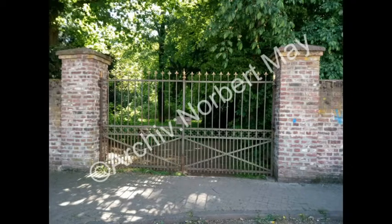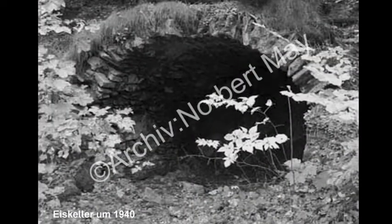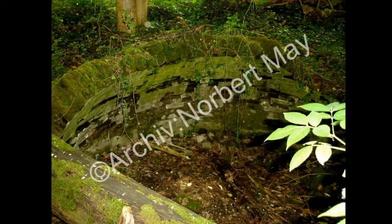Folgen Sie nun dem Weg weitere 30 Meter. Auf der linken Seite, durch umgefallene Bäume und Dickicht versteckt, gelangen Sie zu der Ruine des ehemaligen Eiskellers. Kälte war ein Luxus: Die Dörfer und Kleinstädte im rheinischen Braunkohlenrevier bekamen erst deutlich nach der Wende vom 19. zum 20. Jahrhundert Anschluss an die Stromversorgung. Deshalb war Kälte Luxus und ein Naturprodukt. In dem runden hohen Raum lagerten die Gutsleute in frostigen Wintern Eisblöcke ein, die sie vom Schlossteich brachen.